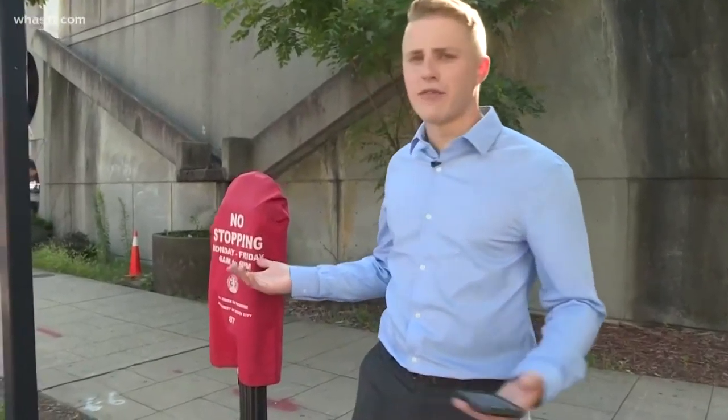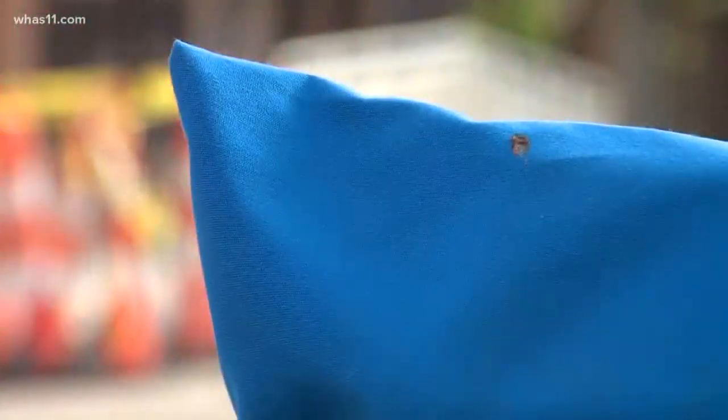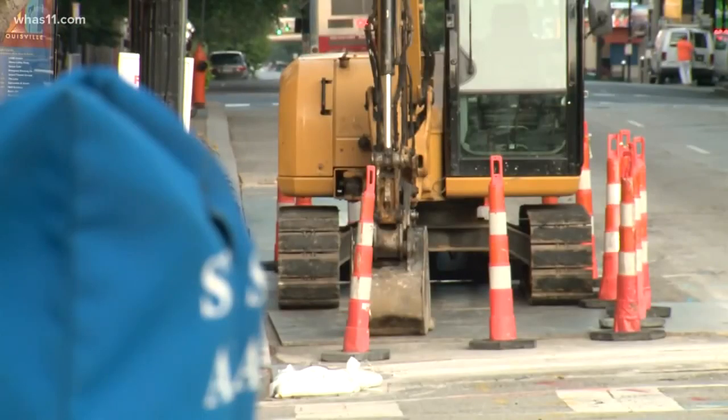I was driving through downtown Louisville and I noticed that a lot of the parking meters had bags on them, making those parking spaces unavailable. What's up with that? I feel like I see these things everywhere — some of them are red, some of them are blue — but whenever you see one, no matter what the color is, think about construction, because that's what they're there for.